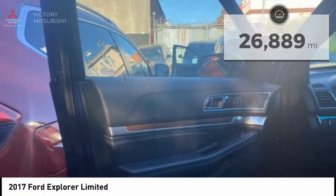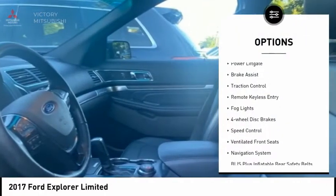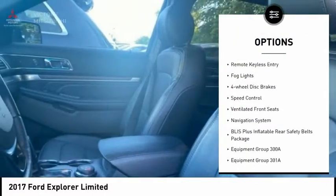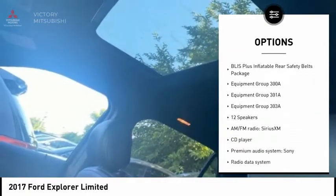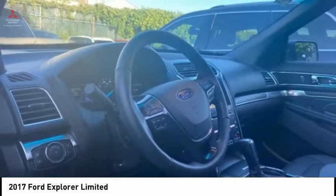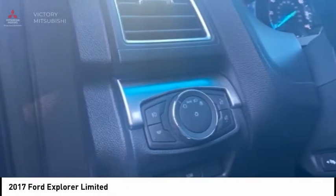Here are some of this vehicle's great options: electronic stability control, alloy wheels, power liftgate, brake assist, traction control, remote keyless entry, fog lights, four-wheel disc brakes, speed control, and ventilated front seats.